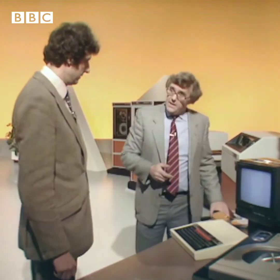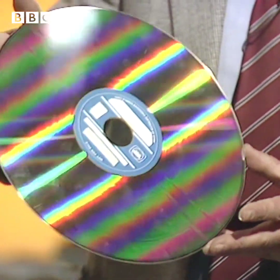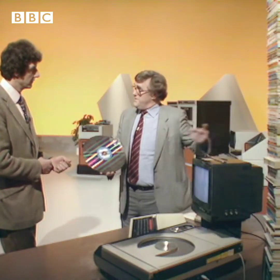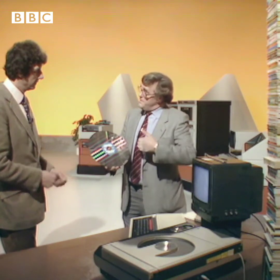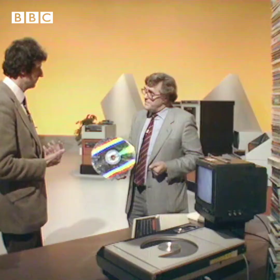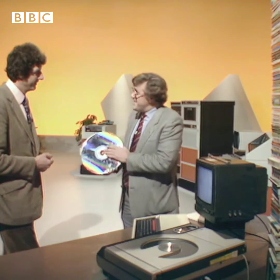The breakthrough is going to come with the video disk. This will store the characters of 3,000 books on one disk. Another way of putting it: with cassette tape, it would require enough tape to stretch from London to Chicago, and it would take four years to read it. The capacity is like the size of an encyclopedia — you'd actually get the whole Encyclopaedia Britannica on this disk.